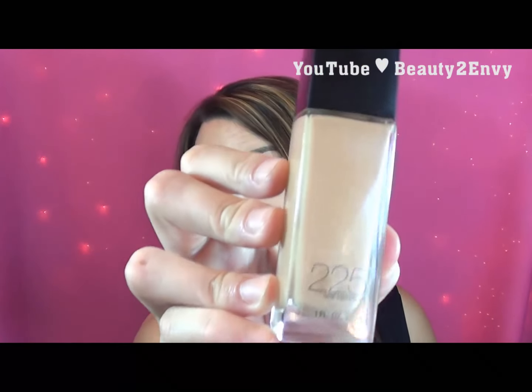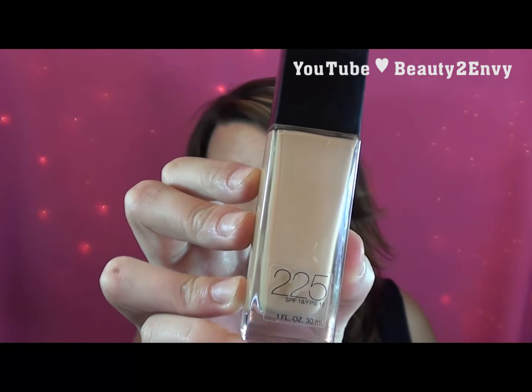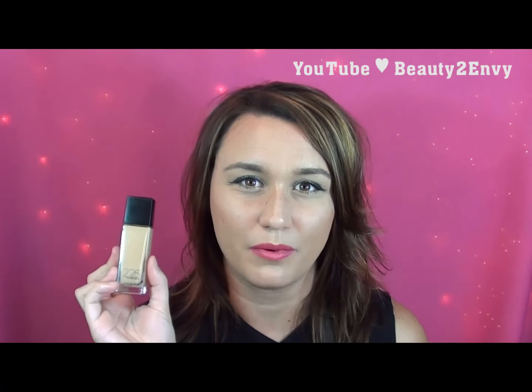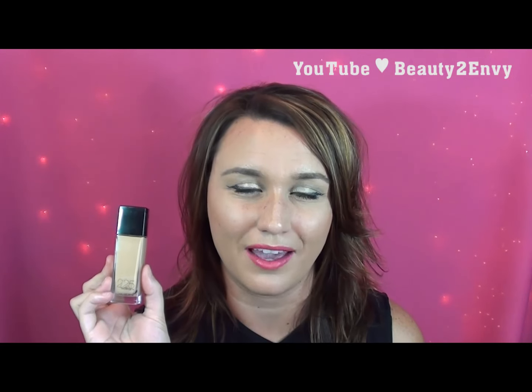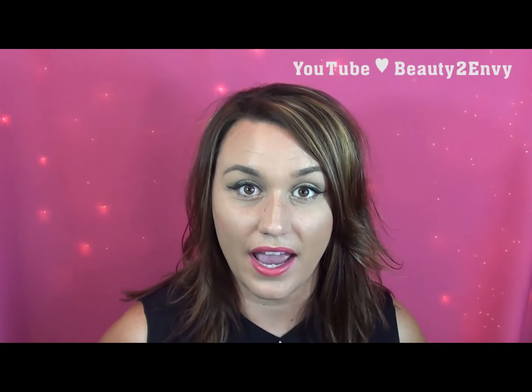The very first thing that I've been loving and using all month of June is this Maybelline Fit Me foundation in the shade 225. I'm typically not this dark but I do have quite the tan going on. I love this foundation because it gives me just enough coverage but it's not super heavy — in the summertime I don't want to wear super heavy makeup because it just feels like it's melting off my face.